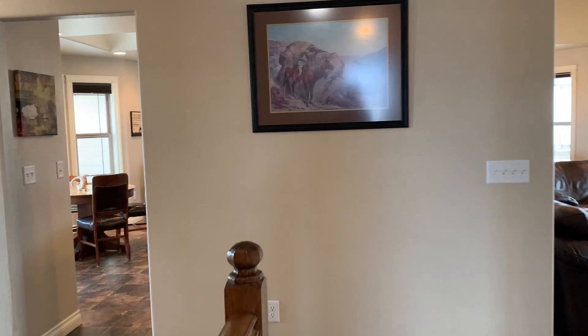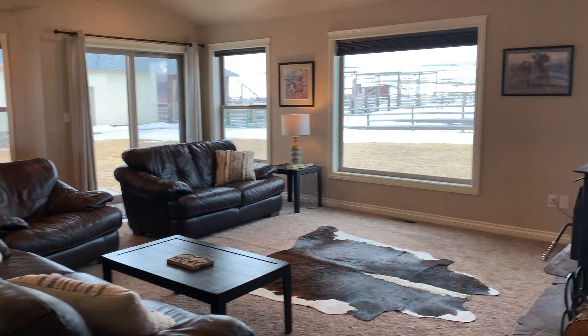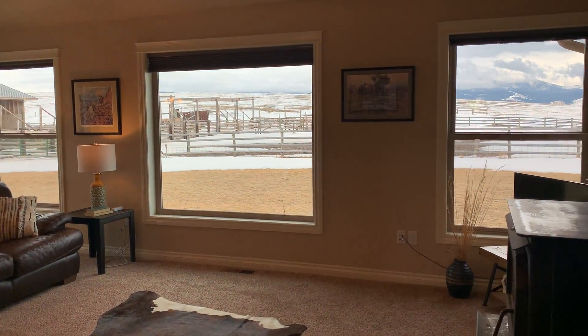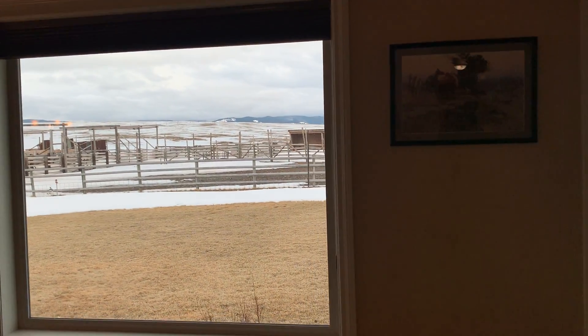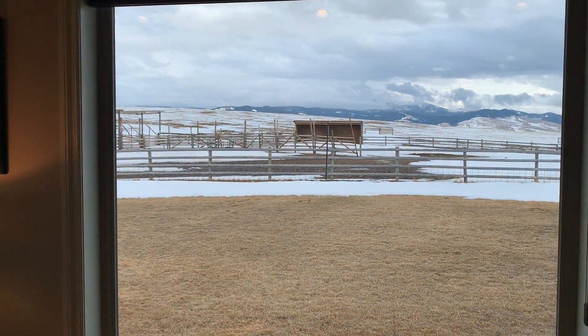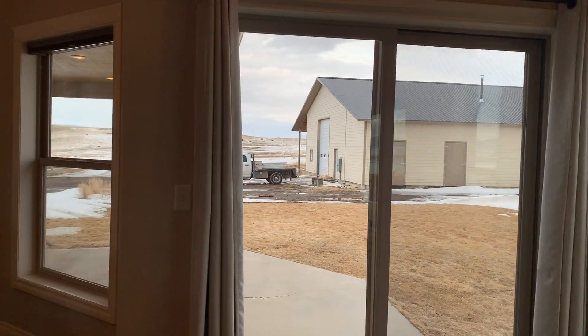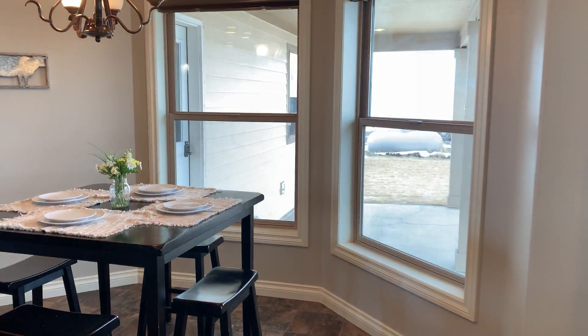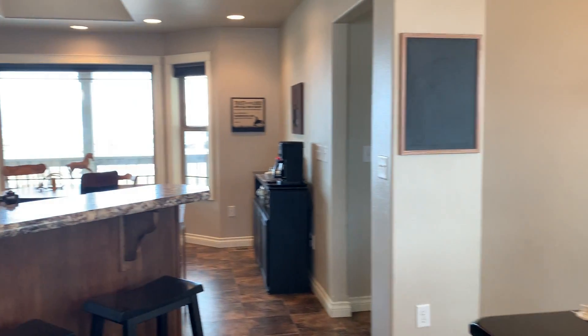And then that takes you back to the kitchen or the living room. I'll just do a little walk through here and a little bit of the view. I hope you can get a good feel of our home and the coziness and comfort. We want your stay to be great and relaxing.